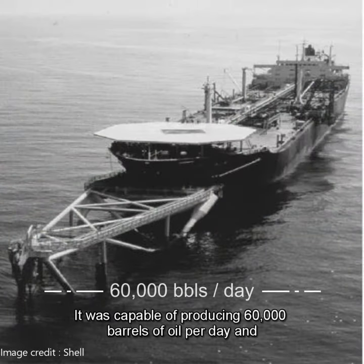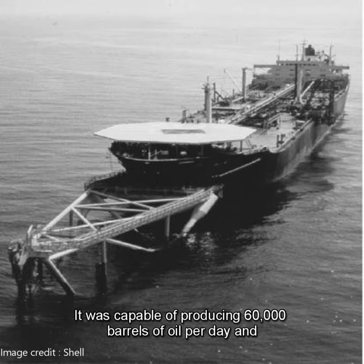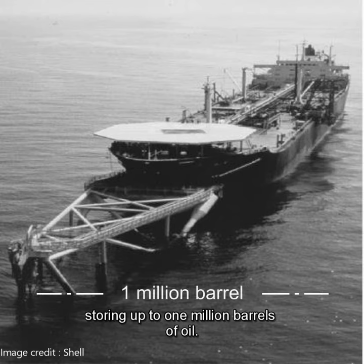It was capable of producing 60,000 barrels of oil per day and storing up to 1 million barrels of oil.